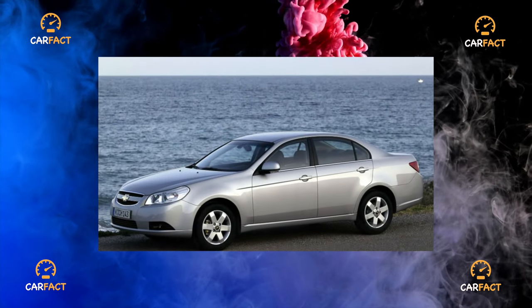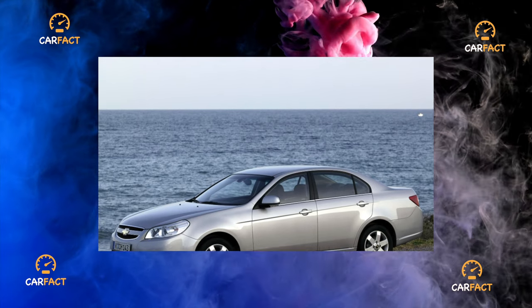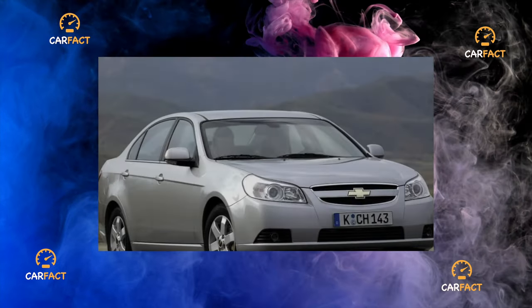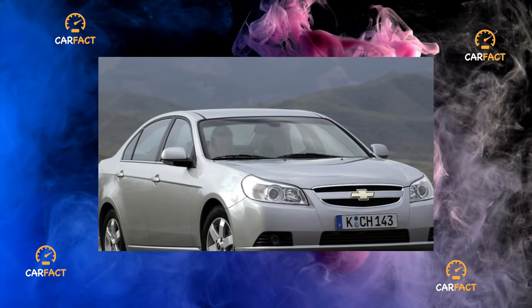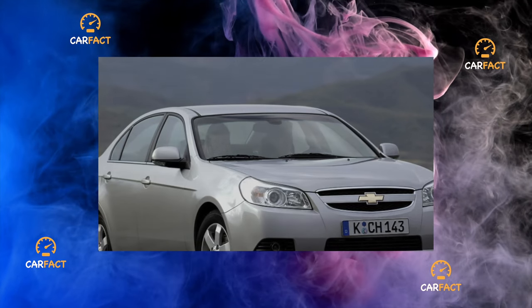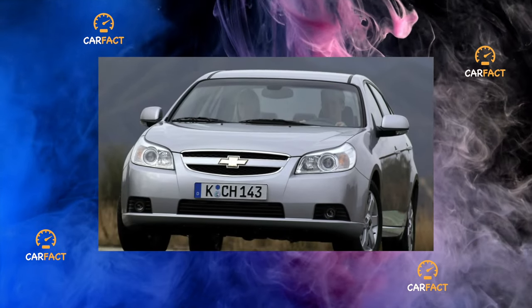Like many other brain children of GM, the Chevrolet Epica came to us in a converted form from Korea. It happened in 2006. It was the cheapest in the class, but at the same time it had a decent level of equipment, controversial design, good assembly, and quite decent characteristics. The low price of the car made it possible to stay afloat, but nothing more.